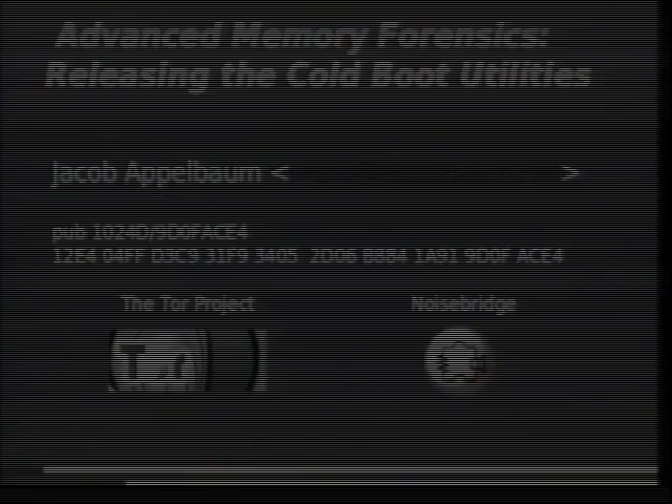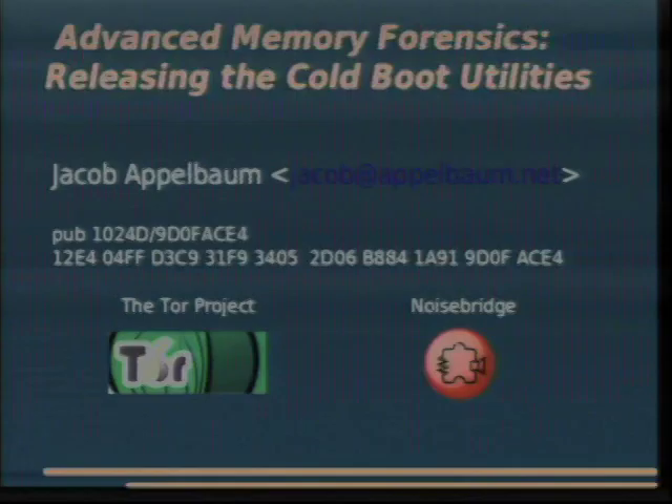What I wouldn't do for a mouse right about now. As Leslie was saying, I'm a member of the Tor Project and also Noisebridge. Though this project is only tangentially related to the Tor Project, I'm interested generally in security and forensics, and specifically I have an interest in anti-forensics.